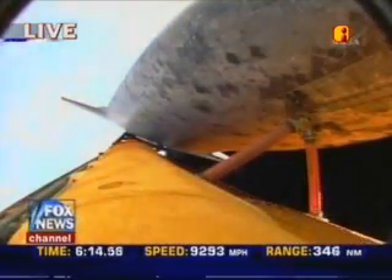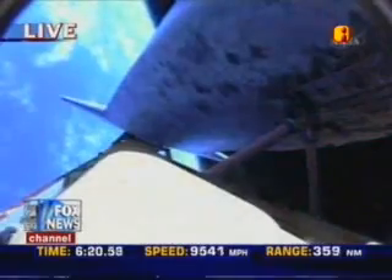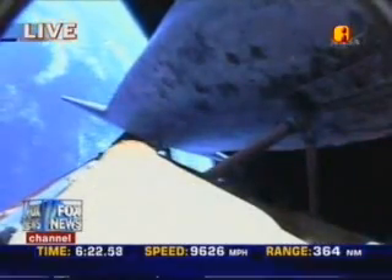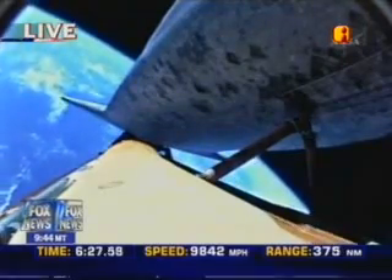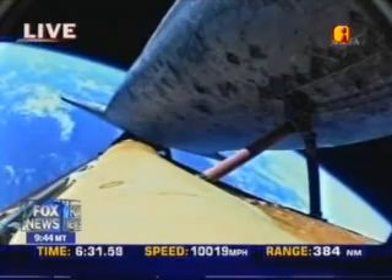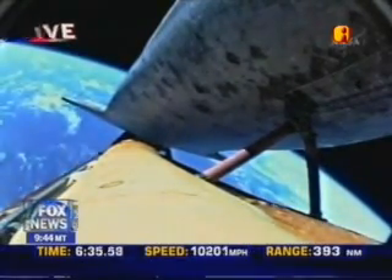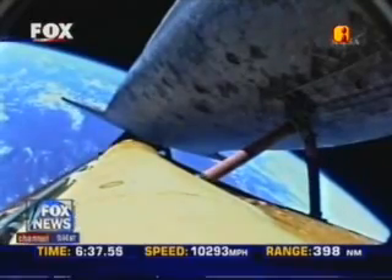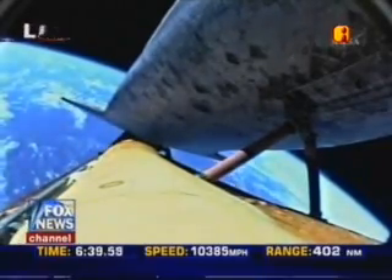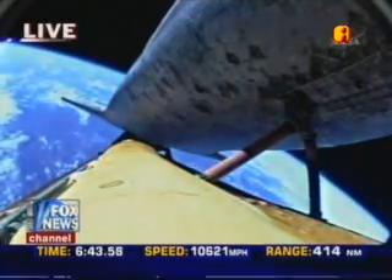Six minutes and ten seconds into the flight. Discovery's engines have been commanded to swivel. Single engine ISTRUS 104, your shutdown plan is nominal, you're go for the plus X, go for the pitch. Copy all. Discovery, Houston, press to MECO. Press to MECO. Discovery is now in a head-down position and can reach the planned orbit on two engines. All three engines continue to operate well.